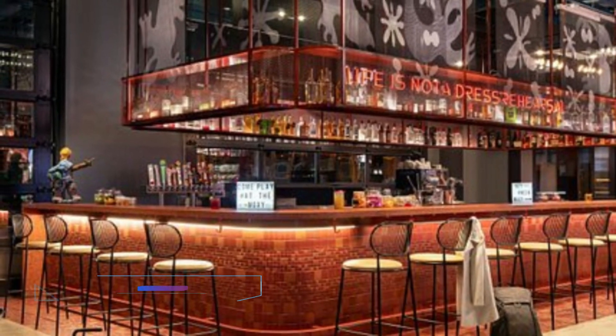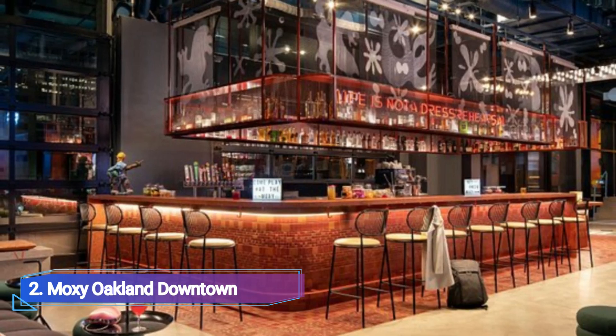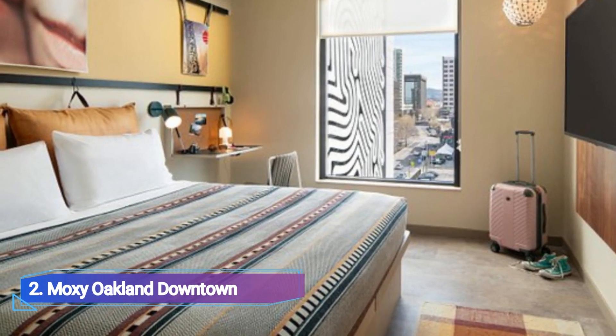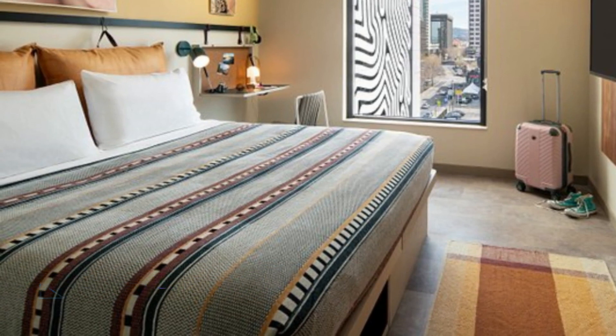Number 2: Moxie Auckland Downtown. A no-brainer if you're seeking a hip boutique hotel in Auckland is Moxie Auckland Downtown. When you check in at the bar and are given a free cocktail along with your room key, you know the hotel is cool. Your room is a comfortable yet unexpectedly elegant and useful environment.